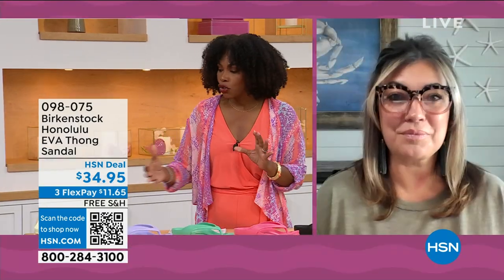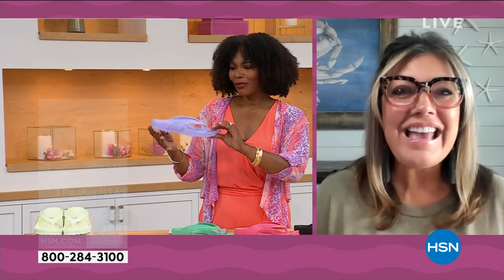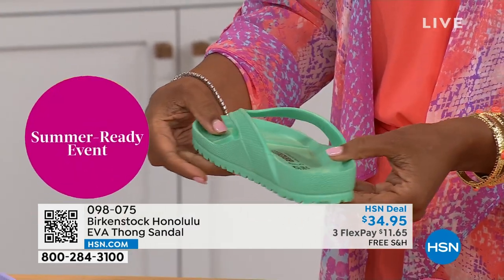For somebody who hasn't tried these — it's the same contour of the footbed. It's amazing that we can add the traditional Birkenstock footbed in an EVA sandal at this price point. You get everything you get in the regular Birkenstock: the deep heel cup cradling and stabilizing your heel, contoured footbed supporting all arches, a roomy toe box allowing your toes to move freely, and the toe bar creating a natural gripping motion for circulation in your legs. All of this inside an EVA — most flip-flops in the market are flat as a pancake, not giving you arch support. This is a true Birkenstock footbed in an EVA sandal.